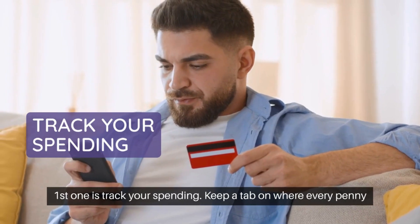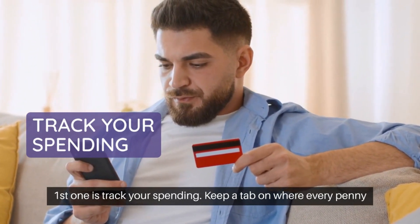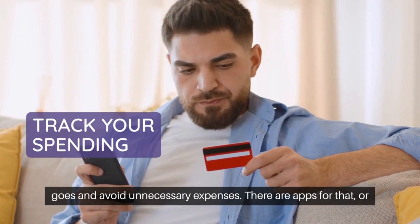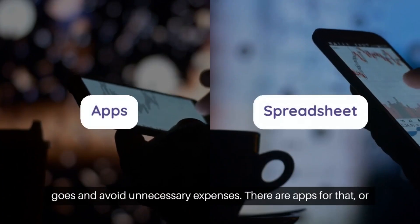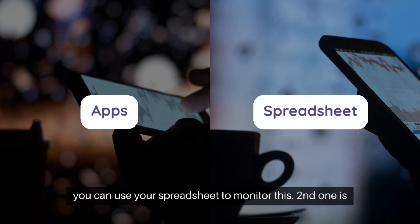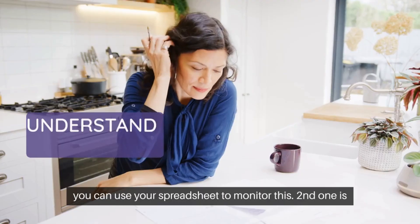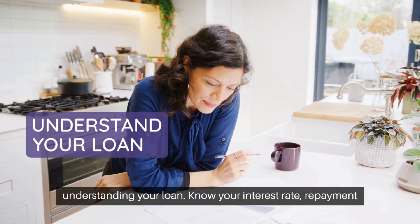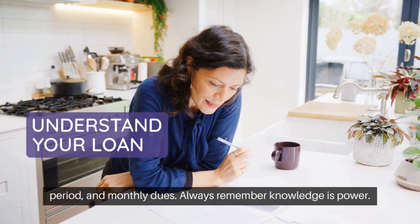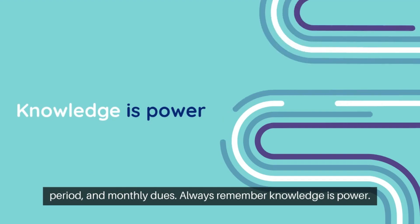First one: track your spending. Keep a tab on where every penny goes and avoid unnecessary expenses. There are apps for that, or you can use a spreadsheet to monitor this. Second one: understand your loan. Know your interest rate, repayment period, and monthly dues. Always remember — knowledge is power.